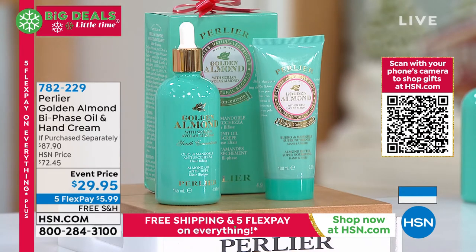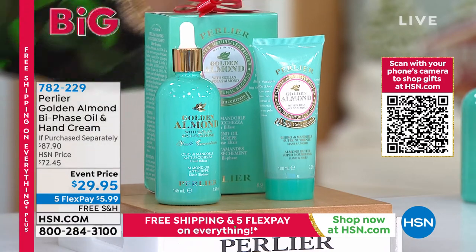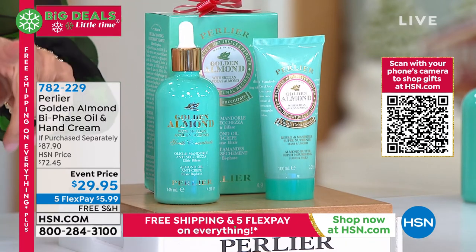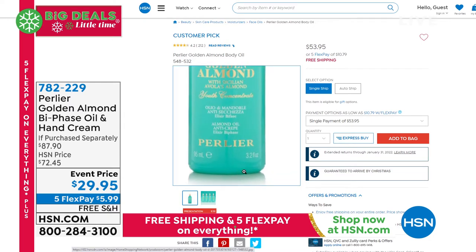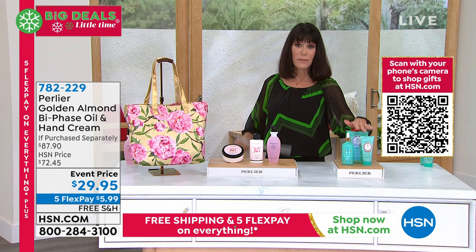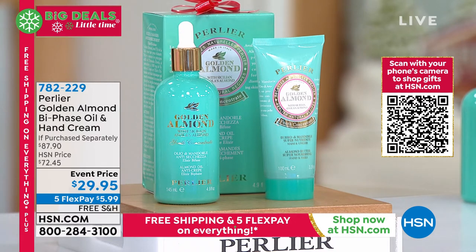Another one of my favorite products: the Bi-Phase Golden Almond Oil — the number one anti-crêpe treatment and the only one Perlier has ever done. The jumbo size is 4.9 ounces, almost 5 ounces. The customer pick is the 3.2 ounce at $53.95; the 4.9 ounce, well on its way to being almost double the amount, plus you're getting the hand butter at $22, all of it today for $29.95 — ridiculous. Already 250 of those flew out of here.